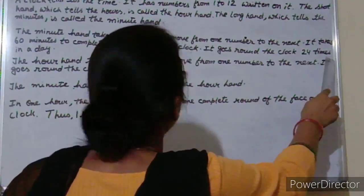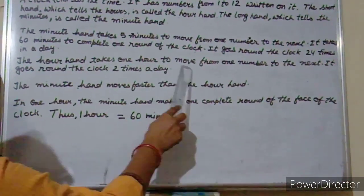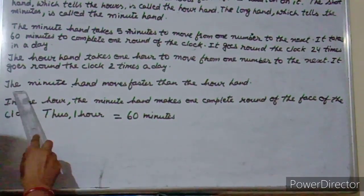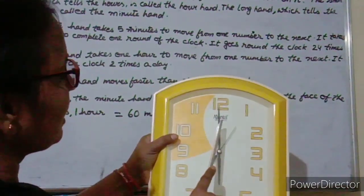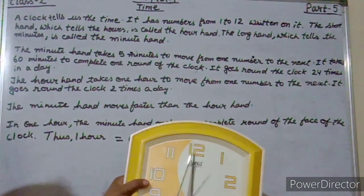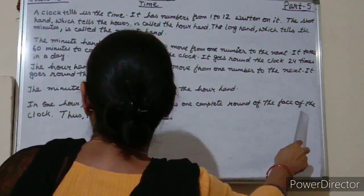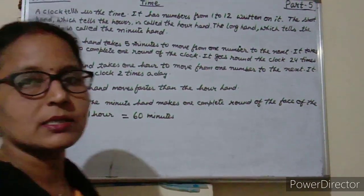The minute hand goes round the clock 24 times in a day. The hour hand takes one hour to move from one number to the next, and it goes round the clock two times a day. The minute hand moves faster than the hour hand. In one hour, the minute hand makes one complete round of the face of the clock. Thus, one hour is equal to 60 minutes.